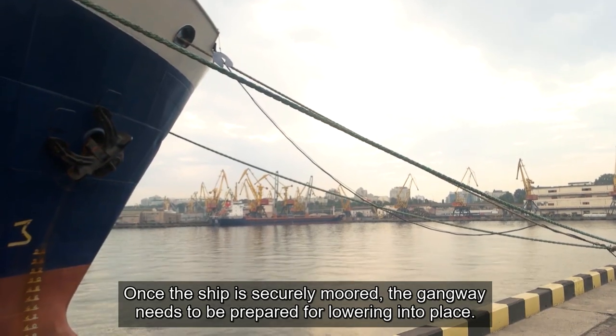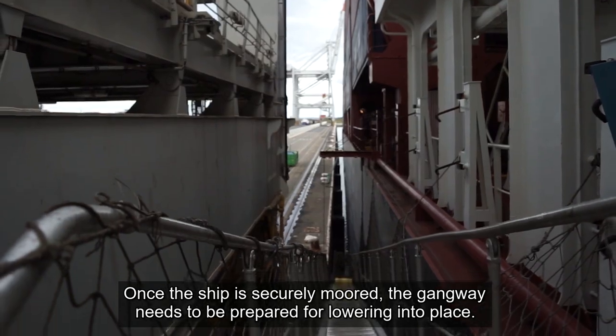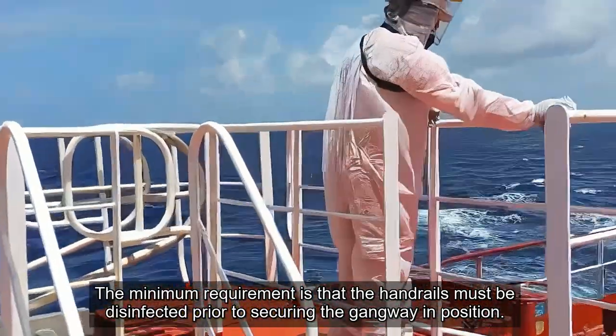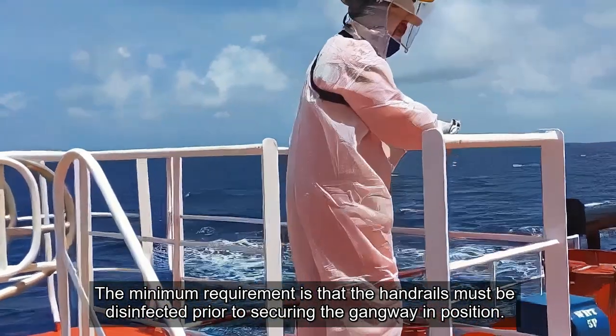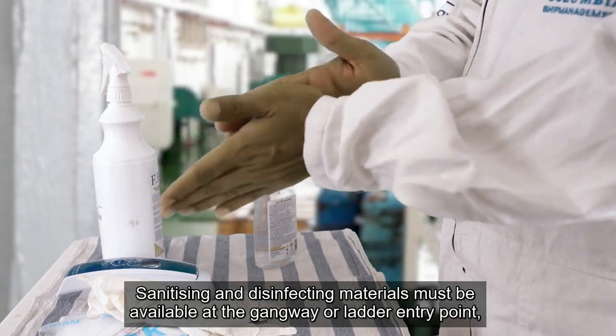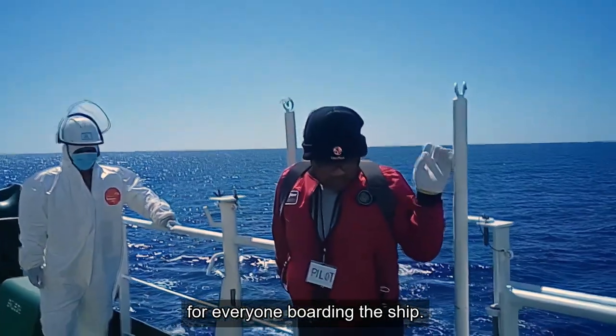Once the ship is securely moored, the gangway needs to be prepared for lowering into place. The minimum requirement is that the handrails must be disinfected prior to securing the gangway in position. Sanitising and disinfecting materials must be available at the gangway or ladder entry point for everyone boarding the ship.